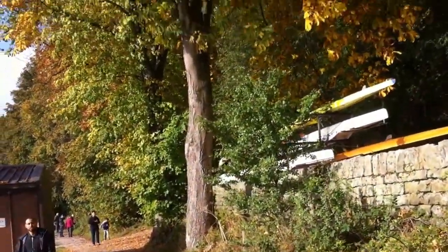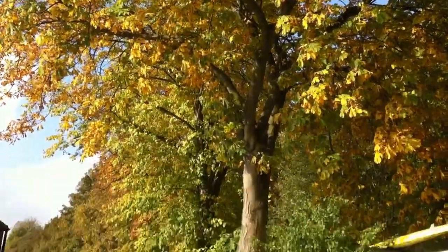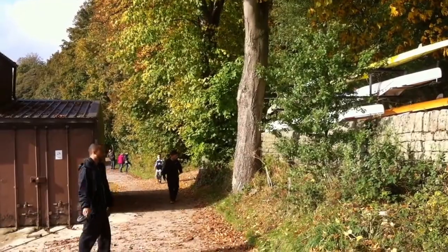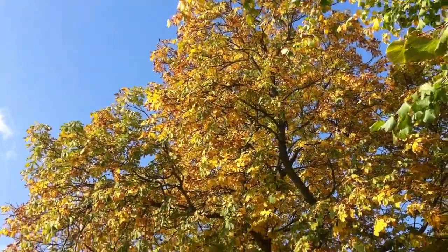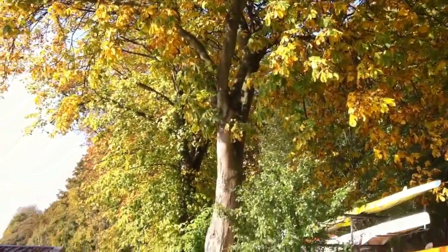A slightly smaller tree, but that's the beautiful colour that you should be getting. Not as much competition there from surrounding plants, and the damage isn't anywhere near as bad as some of the other trees. Beautiful, beautiful colours.